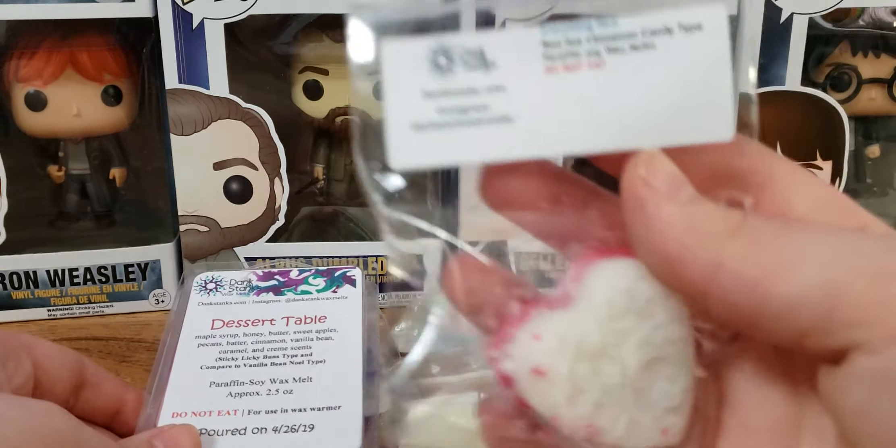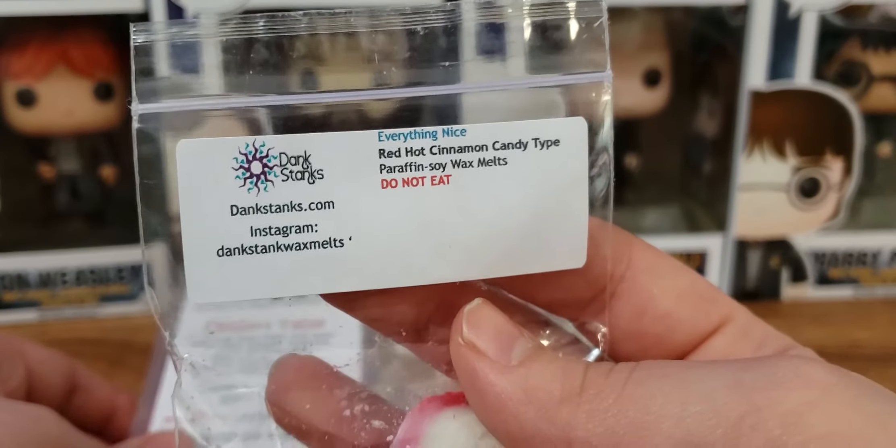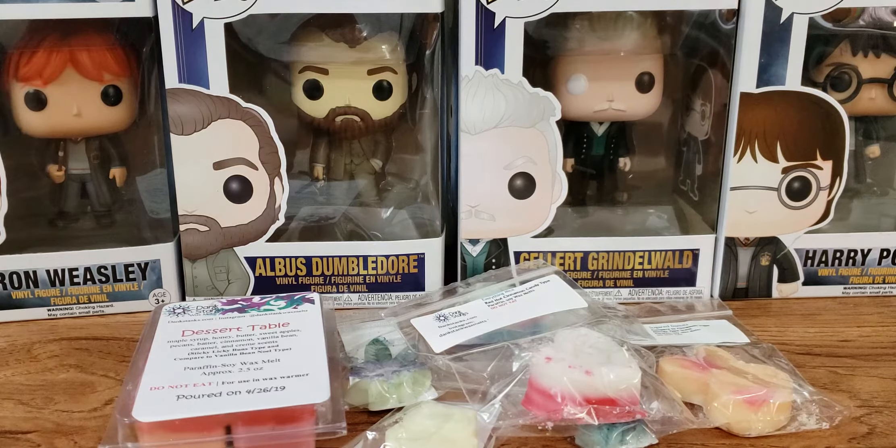The Red Hot is not getting melted in my house at all — this will give me a really bad migraine, that's why I steer clear from cinnamon. That is all for my little Dank Stanks order. I hope you guys enjoyed this video. Let me know if you tried out this company — I want to hear your thoughts and how her wax performed. I'm going to do reviews on the scents I do have, but I'd love to hear your views on her company. This is just my opinion, but we'll see how her wax performs.